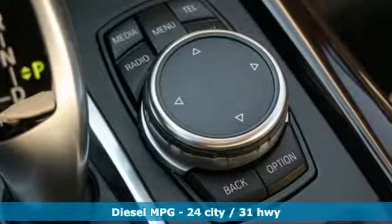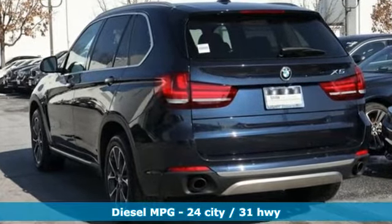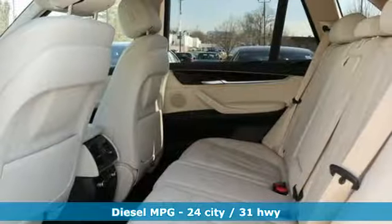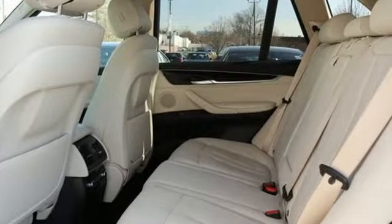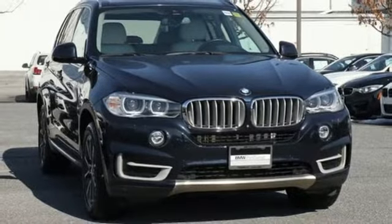Take charge of the road in this X5. It comes with the features you need, and better yet, want. Streaming audio, power heated mirrors, heated steering wheel, auto dimming rear view mirror, doors and push button start proximity key.